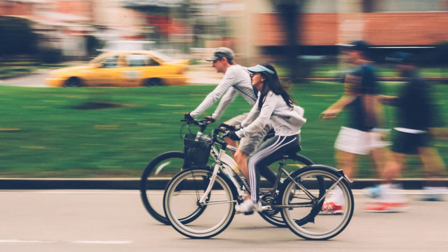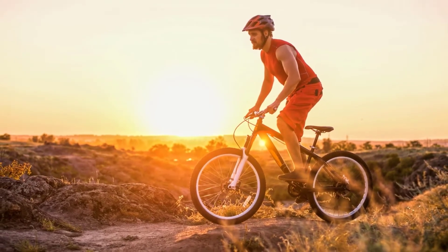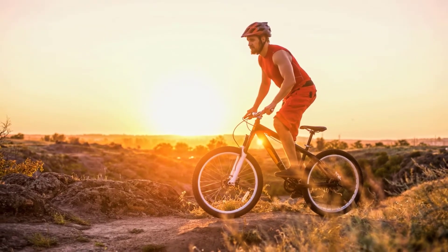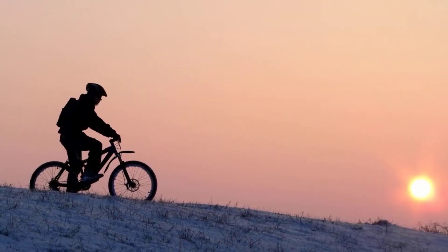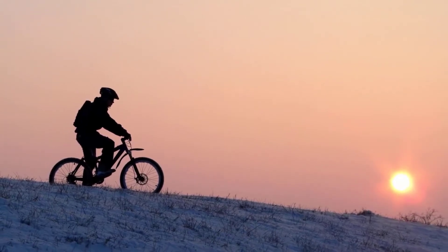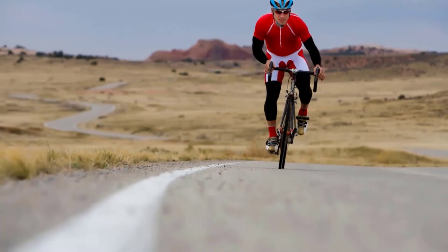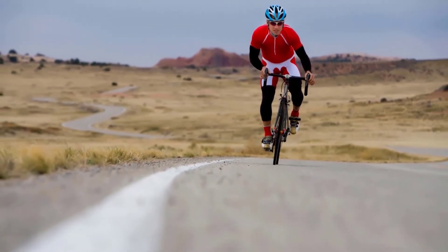Number six: reduce bad cholesterol and increase HDL. Cycling is a form of cardiovascular exercise, and the benefits extend beyond fat loss to more long-term considerations such as overall health. One way cycling improves your health is through the reduction of bad cholesterol, also known as low-density lipoproteins, LDL. A Swedish study found that cyclists had a 14% reduction in LDL after riding for only one hour every day for three weeks.